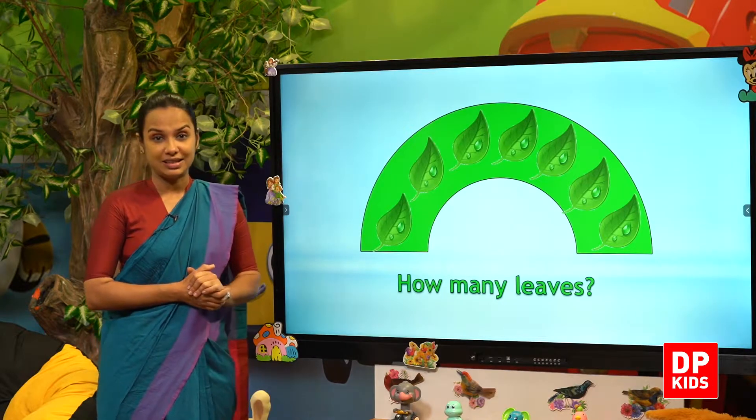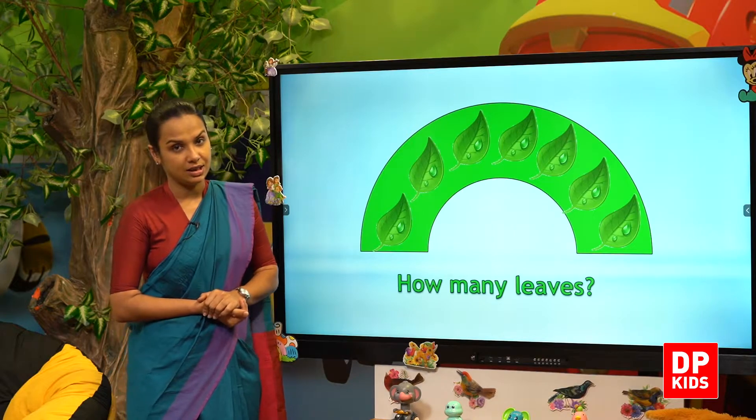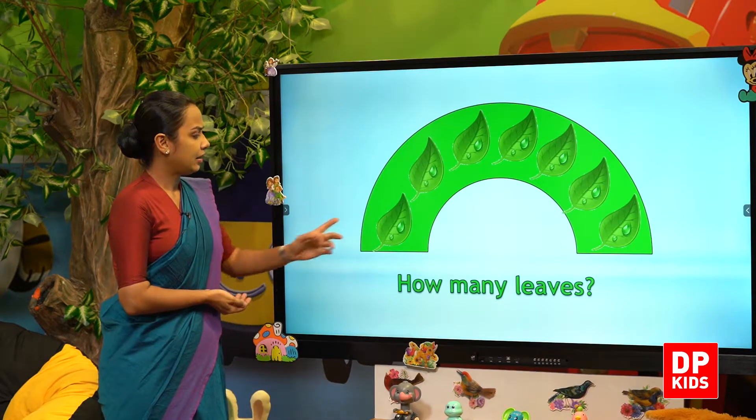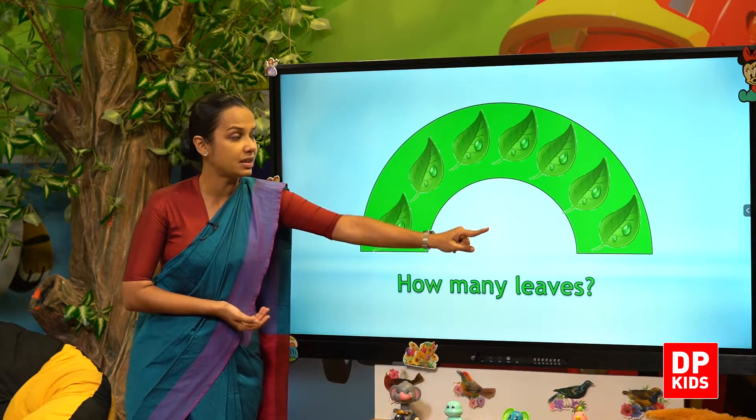What do we have to count? Leaves. How many leaves? One, two, three, four, five, six, seven.